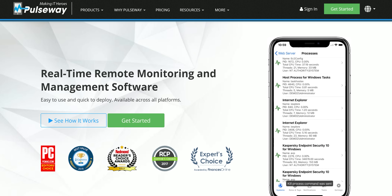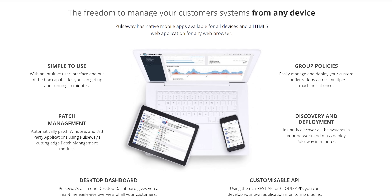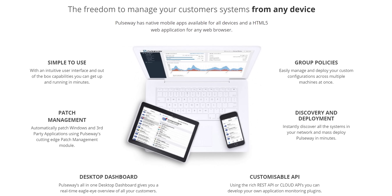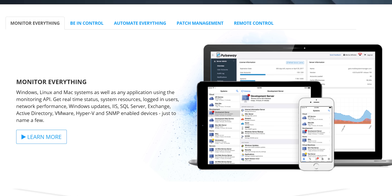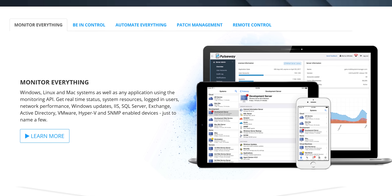This CES video is brought to you by Pulseway. If you enjoy getting work done while not at work, then you need Pulseway, the software that lets you remotely monitor, manage, and control all your IT systems from one app. Try it for free and get 20% off their team's plan when you sign up at the link below.